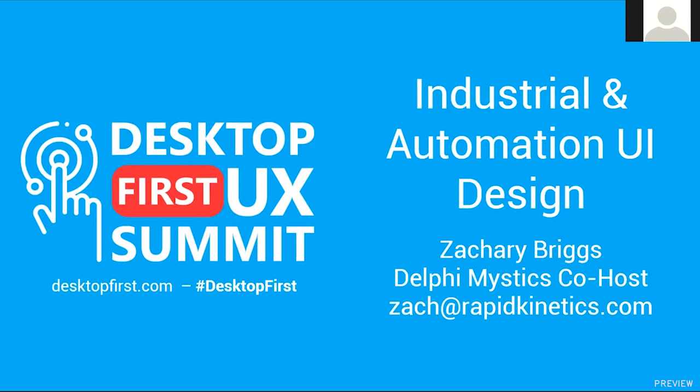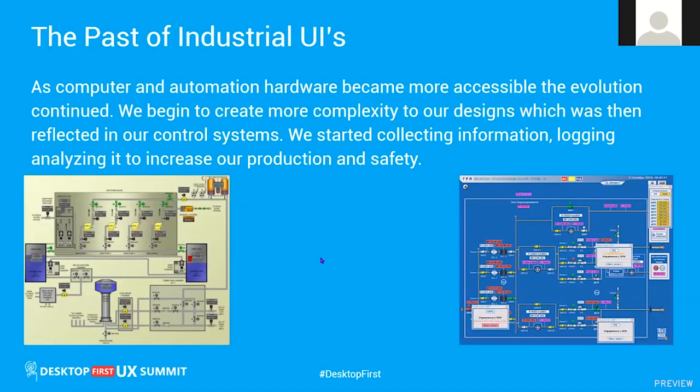Hello and thanks for joining us for the Desktop First UI Summit. Today I'm going to cover the topic of industrial automation. Computer automation, hardware, and computers all became more accessible, and the evolution of everything just kind of naturally came along. Now we have SCADA systems and all of these operational control systems.